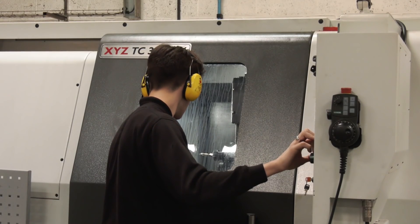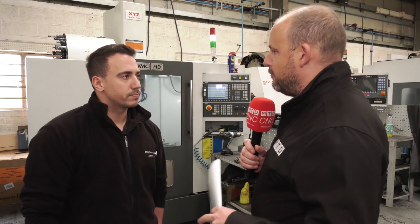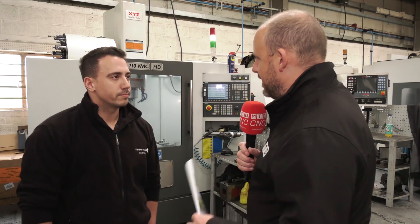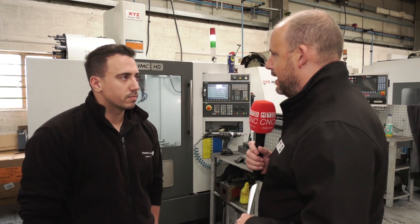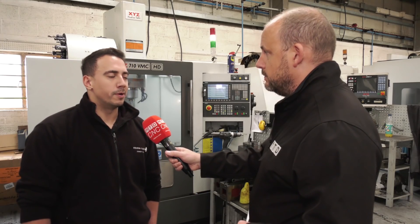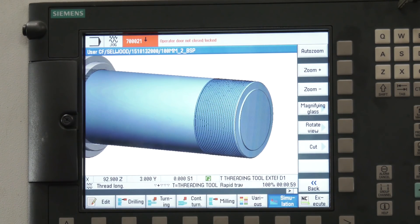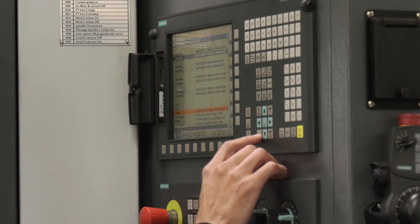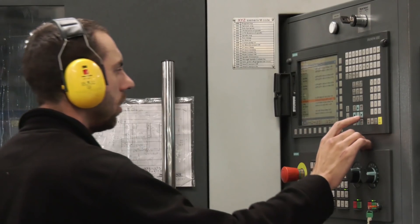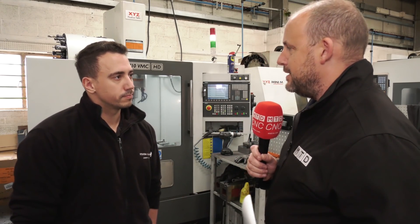Getting to grips with the machines when you start diving into this level of technology — from reading articles about your business, it sounds like XYZ were favoured because of how easy their control was to get to grips with and how easy the machines were to operate. Yes, the Shopmill software is so easy. The guys here don't have that much experience when it comes to machining, but it's testament to how easy the software is to use — the guy running it has seven and a half years' experience and another has about a year or two.